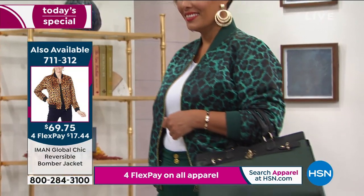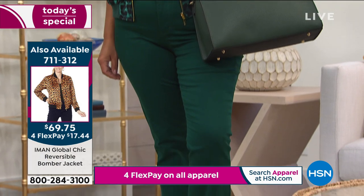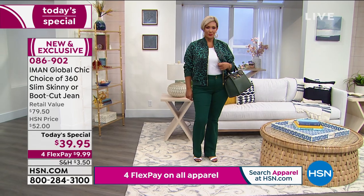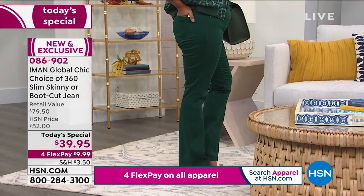You can't wear these out. I think Iman launched 360 three or four years ago, and I still have the same original black pair — they're just as soft. That's what we love. It's an $80 jean that we have today for $39.95.